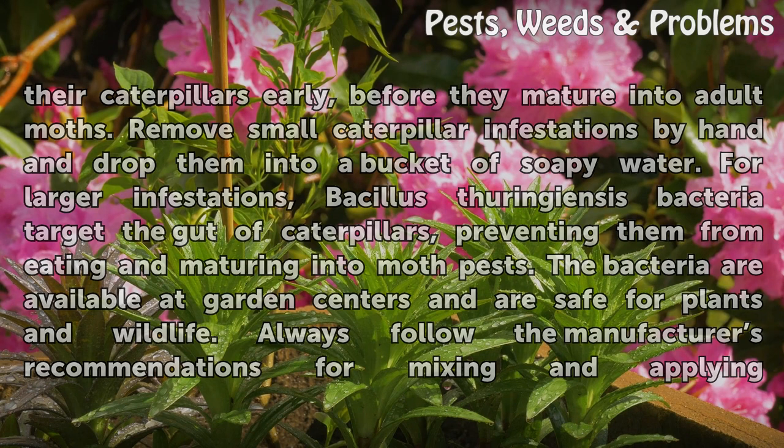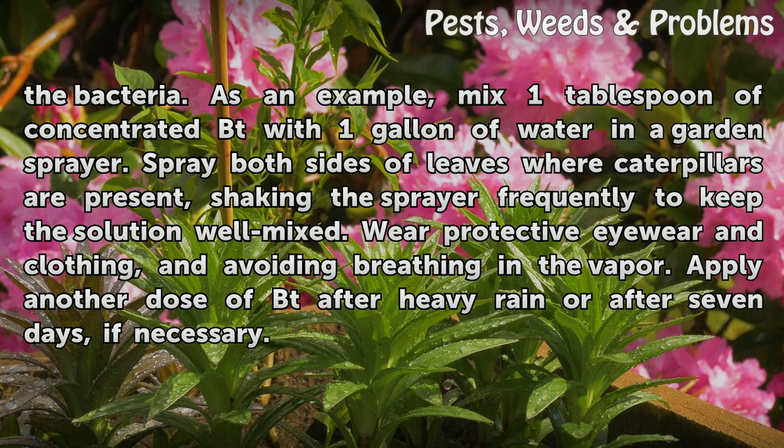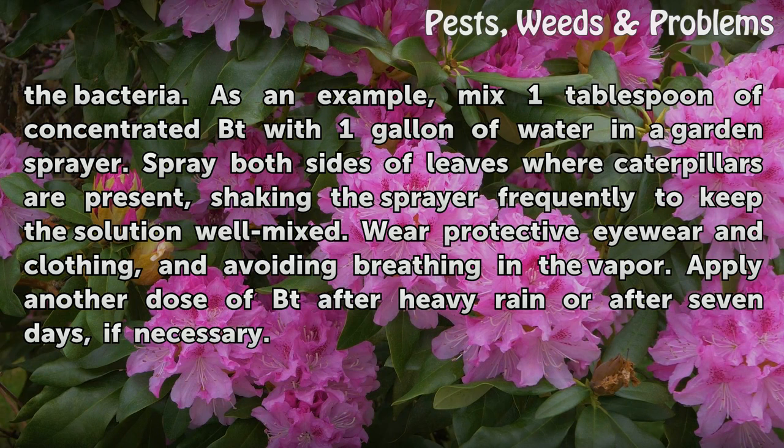Always follow the manufacturer's recommendations for mixing and applying the bacteria. As an example, mix 1 tablespoon of concentrated Bt with 1 gallon of water in a garden sprayer. Spray both sides of leaves where caterpillars are present, shaking the sprayer frequently to keep the solution well mixed. Wear protective eyewear and clothing, and avoid breathing in the vapor. Apply another dose of Bt after heavy rain or after 7 days if necessary.